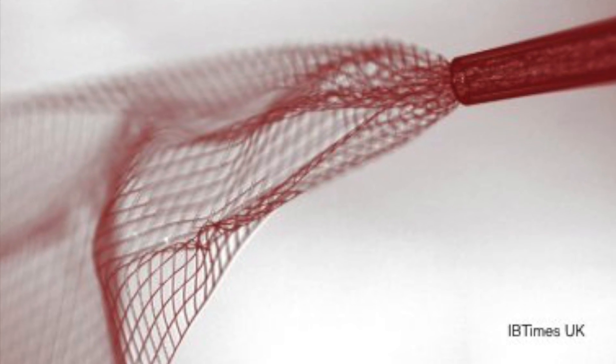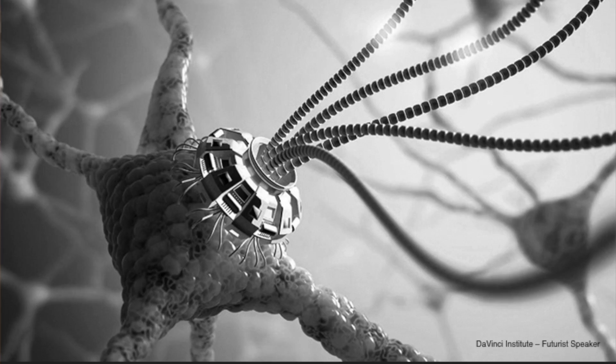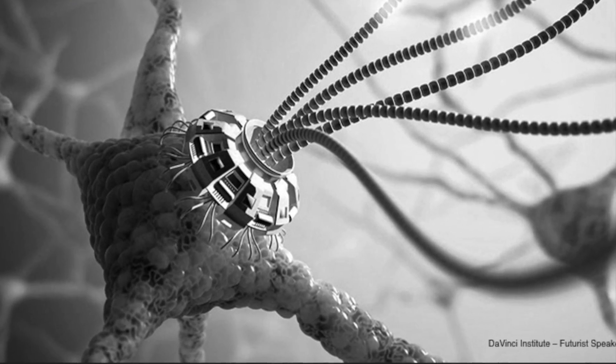A mesh that grows with your brain — this is what a neural lace is. Scientists have now created this mesh-like material made of different organic materials similar to the brain, which will be installed onto our brain lobes, and then our brain will start to grow around this neural lace.